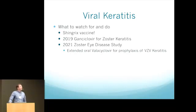There's also a study coming out next year with ganciclovir for zoster keratitis. The HEDS trial was for herpes simplex, and the ZED study — probably published around 2021 — is looking at extended prophylaxis with valacyclovir for VZV keratitis. Overall, nothing too new on the viral side, and that concludes the presentation.